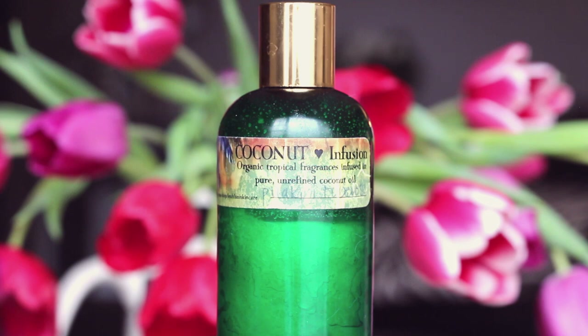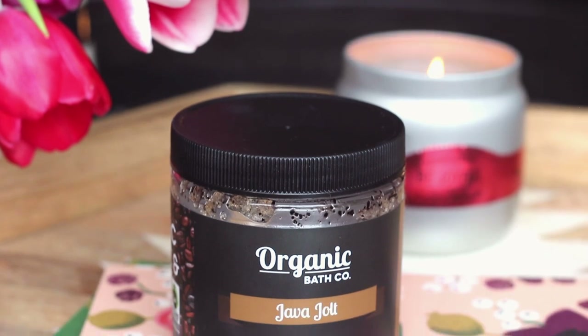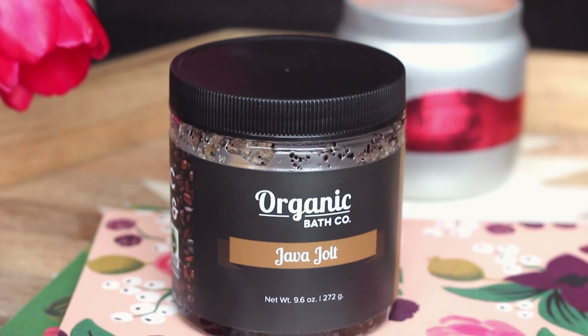Moving into the bonus categories: for body care, I fell in love with body oils this year, and my favorite is from Leilani Skincare — their Coconut Infusion in the scent Puakini Tuberose. I love to apply it when my skin is still a little damp and really massage it in; it smells amazing and leaves my skin so soft. I also became a little obsessed with the Organic Bath Company's body scrubs — I love Zesty Morning for a citrus scent, but my favorite is Java Jolt, their organic coffee and sugar scrub. It works really well, rinses off easily, and smells amazing.